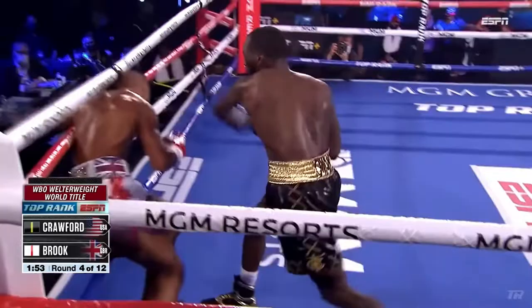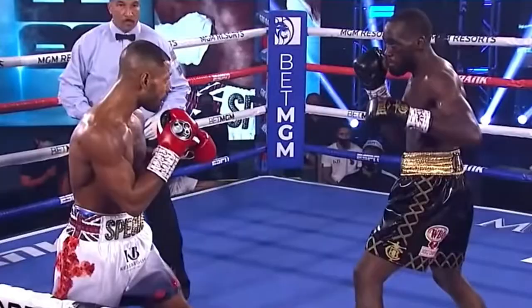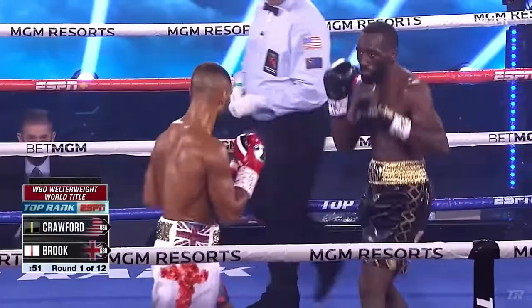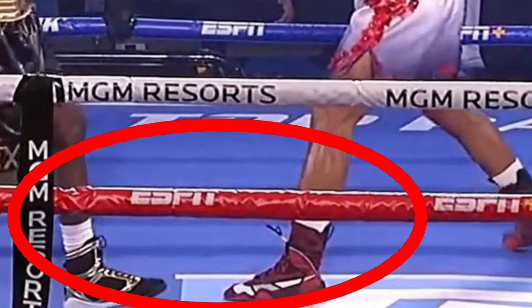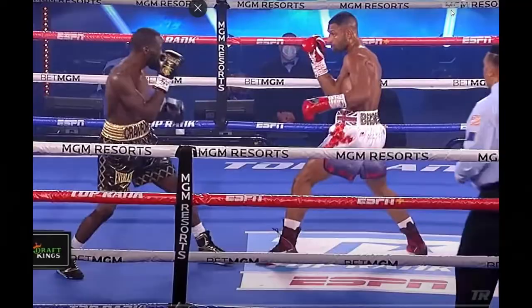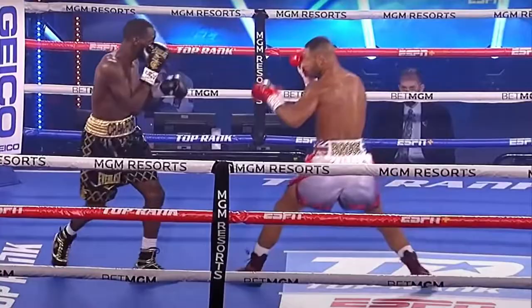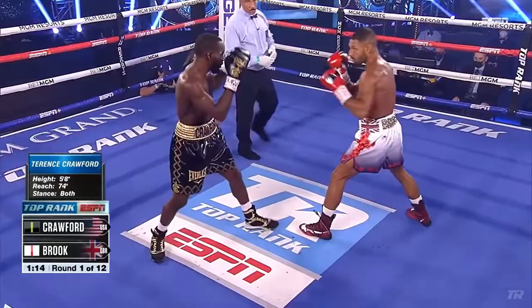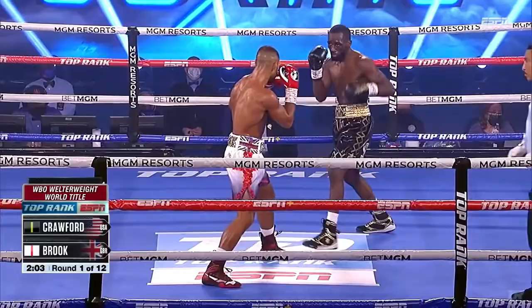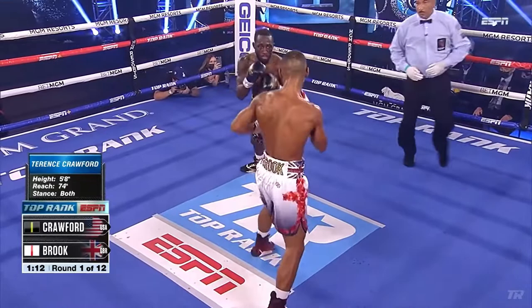His fight versus Kell Brook is a perfect example of that. In this fight, Kell Brook's jab was causing so much problems. Many people believe that the battle starts up top, but if you pay very close attention, you'll see that the battle was at the feet. Kell Brook's foot was actually serving as a barrier — a wedge between him and Terrence Crawford — with his toes facing at a three o'clock position. As Bud Crawford was trying to get his distance to come on the inside, he would have to step around that lead foot, which caused him to get hit with a right hand, a jab, or a hook. It was very difficult for him in the first rounds.